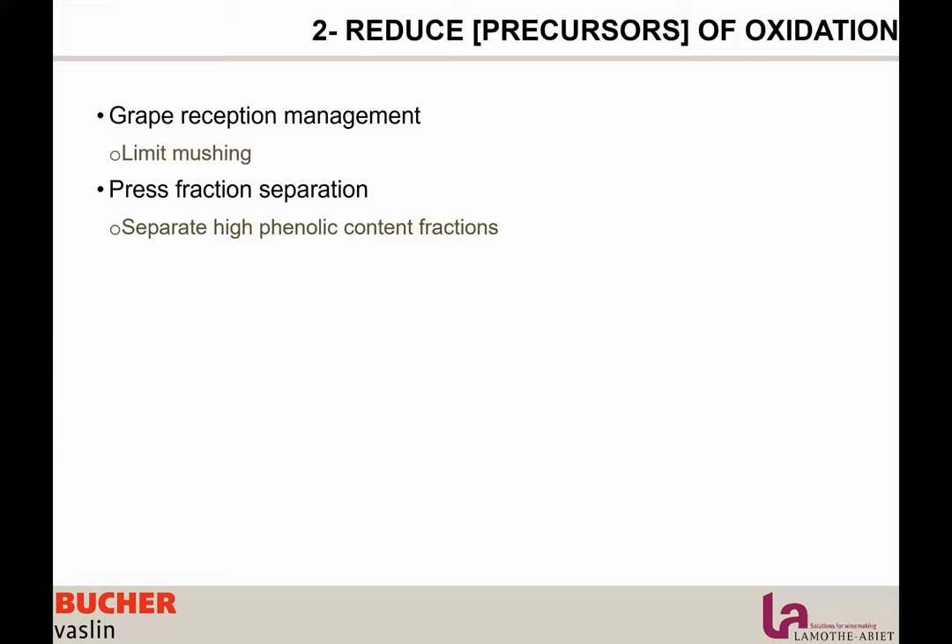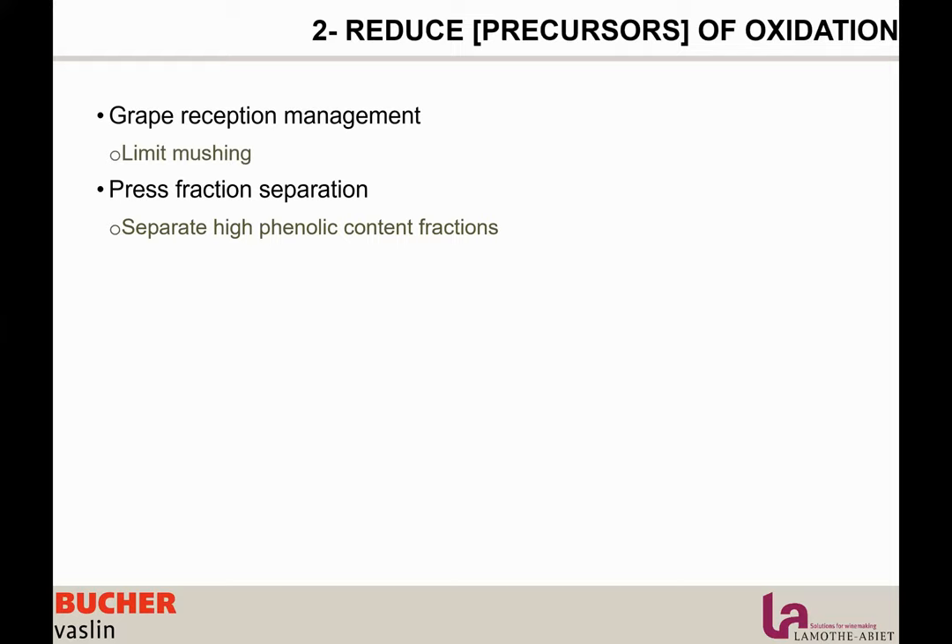You can separate high phenolic content fractions and treat them differently, such as applying stronger fining to remove these precursors. The end-of-press fractions that are rich in phenolics also tend to have higher pH — more sensitive to oxidation — and higher turbidity, more concentrated in lacase and polyphenol oxidase. We have tools to help with the separation. Regarding juice clarification: enzymes are present on the solid parts, so if you clarify, you will have less concentration of enzymes in your juice, giving better protection. To do it clean and fast, use clarification enzymes such as Oenovin-Clar.